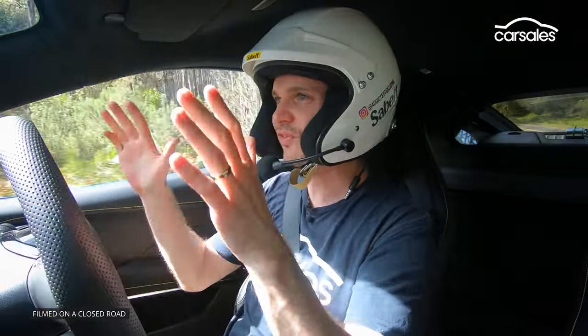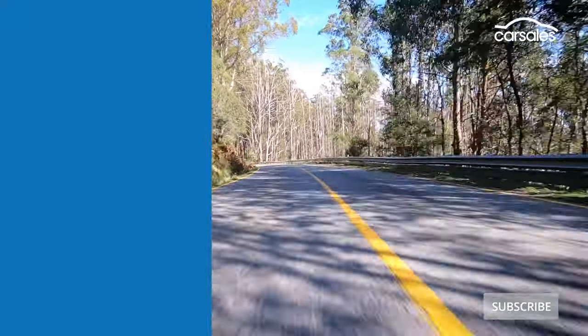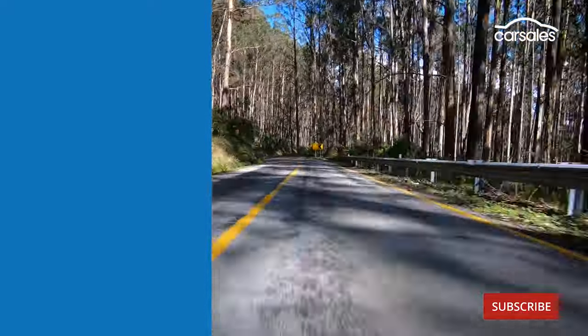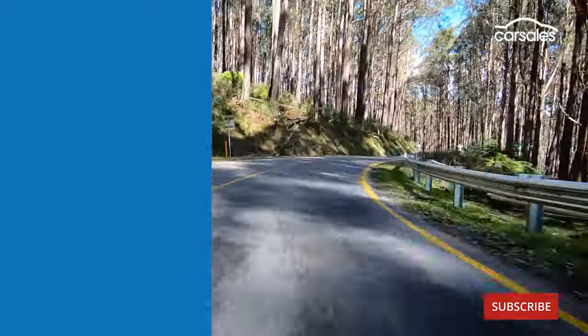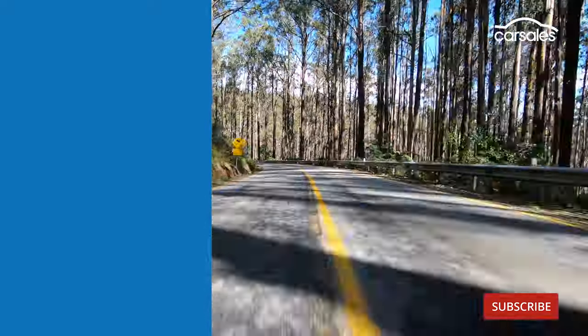Hopefully you've enjoyed this quick first taste of the Lotus Amira. I sure had a lot of fun, so stay tuned for our full review. We'll see you next time.